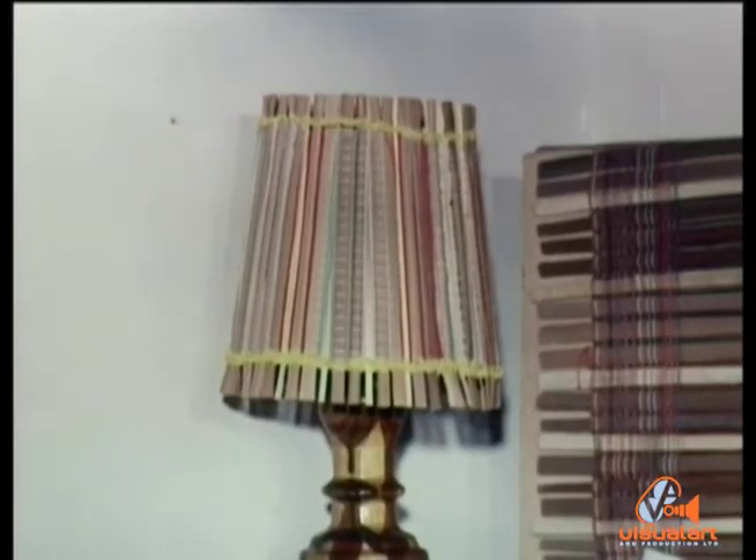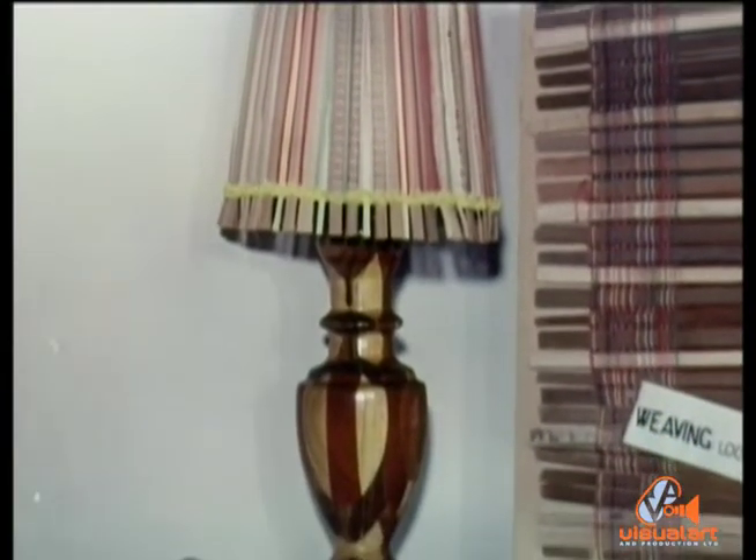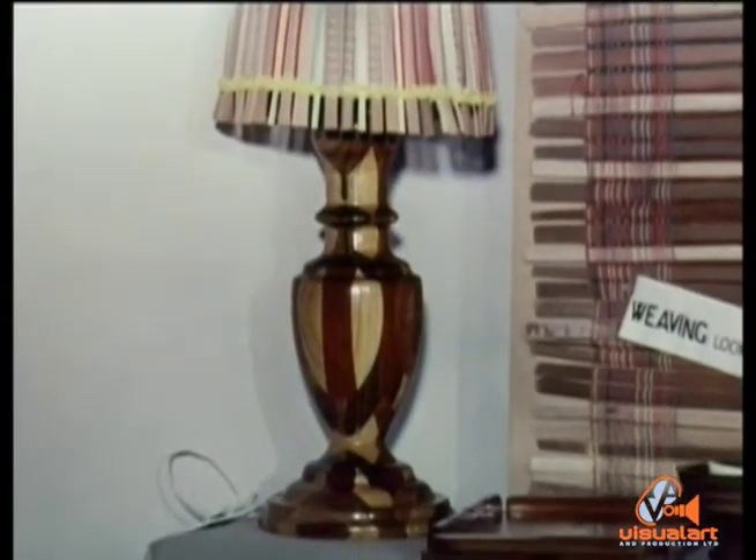Some highlights of the exhibition. This lampshade, made of local straw and colored thread, was woven by a teacher craftsman from Cuba.